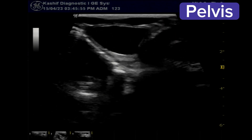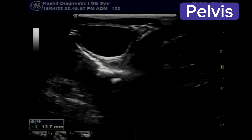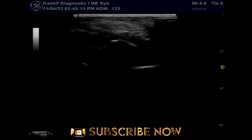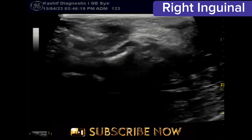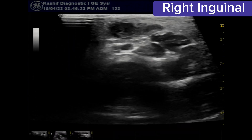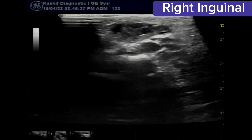This is the prepubertal normal-size uterus. The left ovary is visualized, measuring 13 millimeters. The abdominal cavity, liver, and kidneys are normal. The right ovary is not visualized at this time.